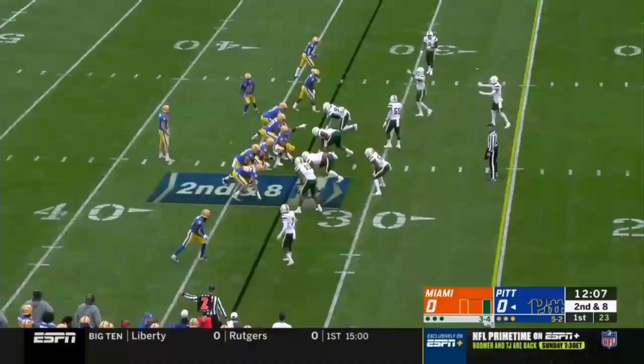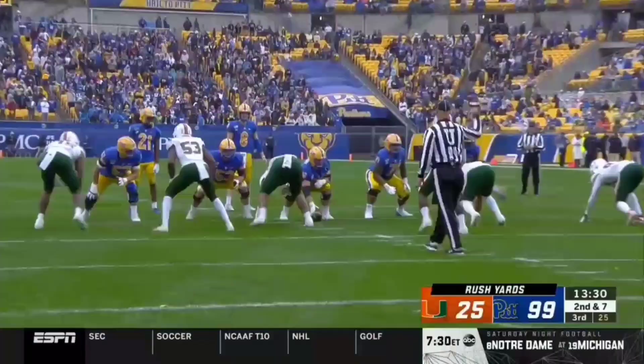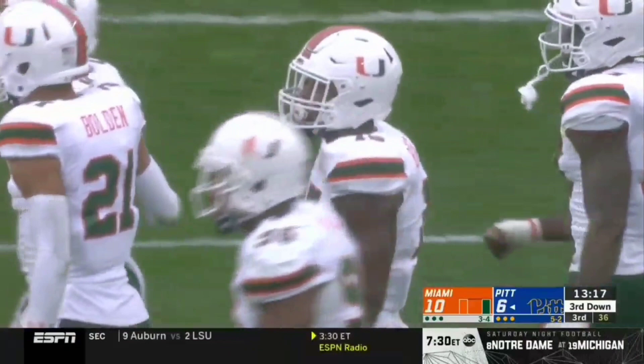Empty formation, and now they set the back Davis. Great pass protection — pickup block by Davis on the edge there. A guy like Shaq Quarterman for the Hurricanes. Pickett steps up and is sacked on the play by Rousseau. Third down and long now. Nice surge off the edge — second sack of the day.